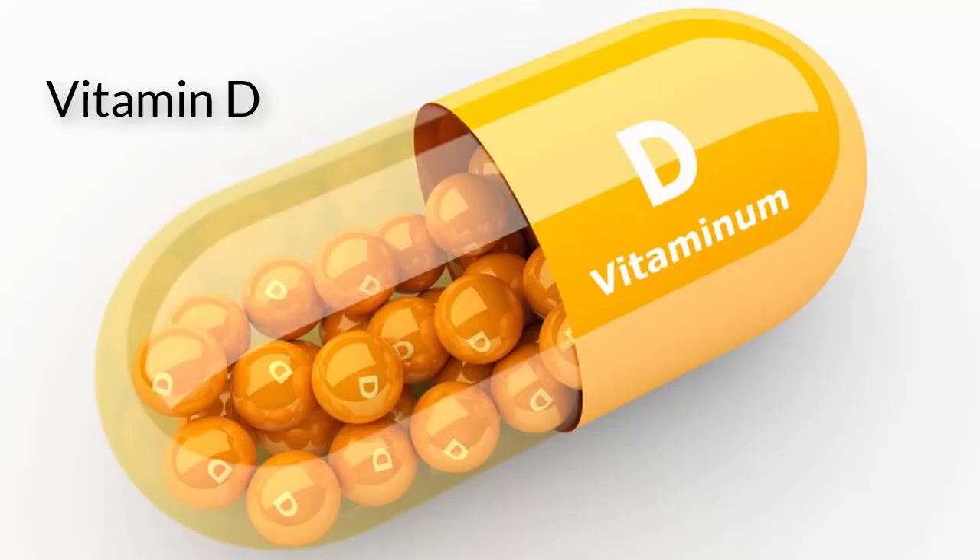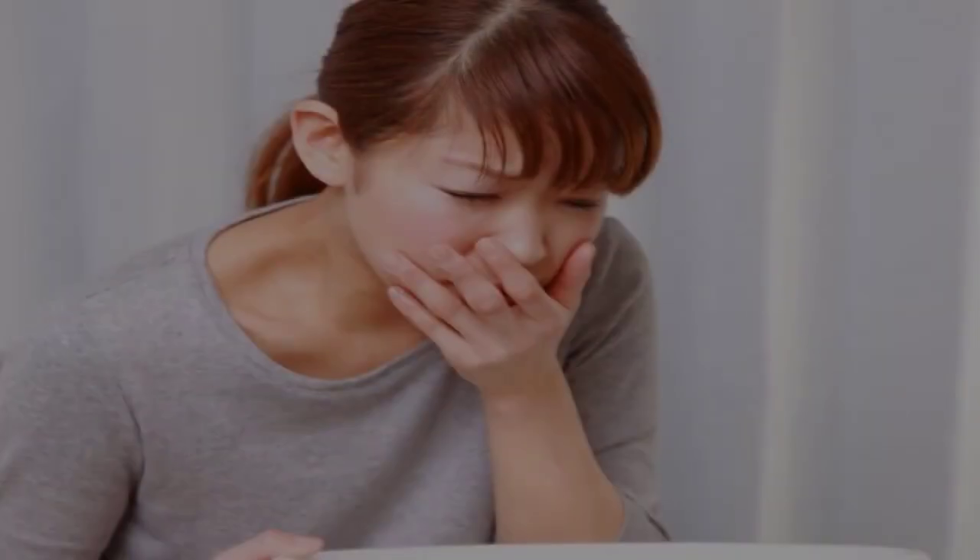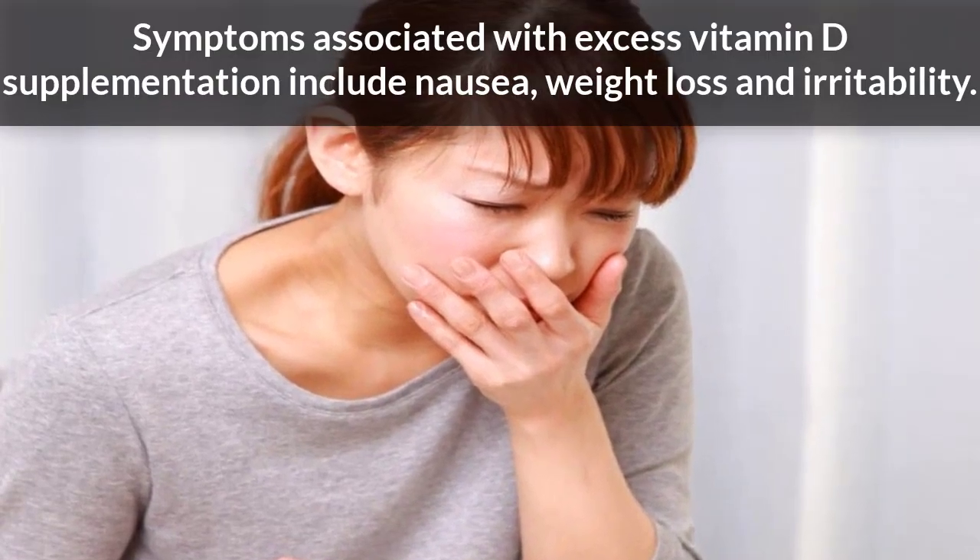Another potentially toxic fat-soluble vitamin supplement is vitamin D. While vitamin D normally works to introduce calcium into your bones, excess amounts of the vitamin can cause liver damage. Toxicity can occur in adults within a few months of taking 1250 micrograms or more daily. Symptoms associated with excess vitamin D supplementation include nausea, weight loss, and irritability.